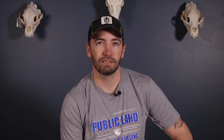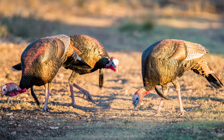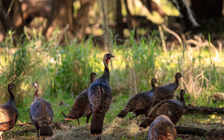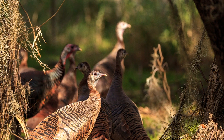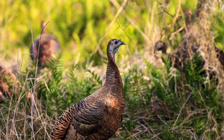Next, the Osceola. The Osceola subspecies is unique as it's only found in southern Florida. They are very dark birds with almost completely black wings and dark brown to black tips on their tail feathers. The gobblers will only range about 16 to 20 pounds, but don't let their small size fool you — they'll have the longest spurs and are considered to be the toughest species to call in.